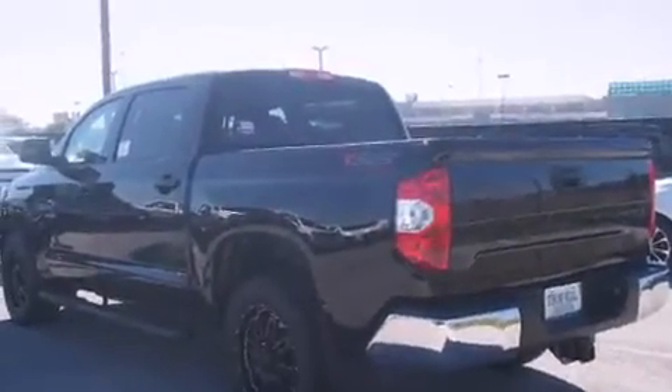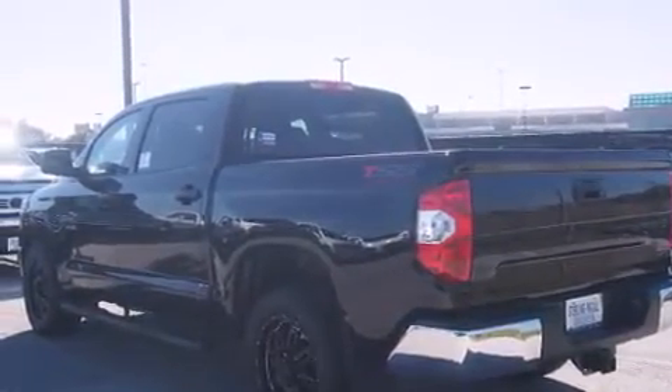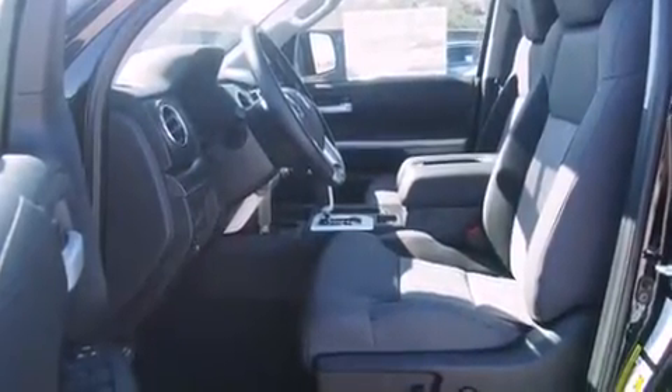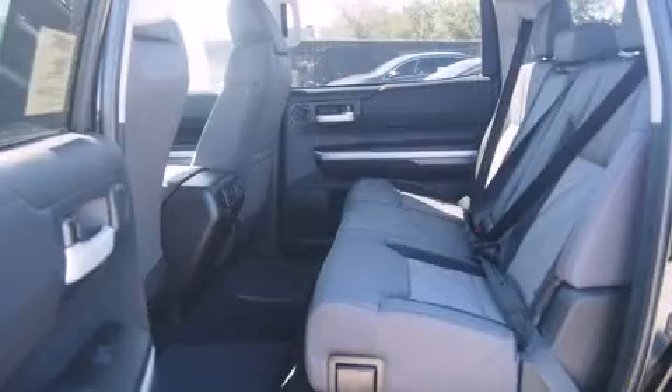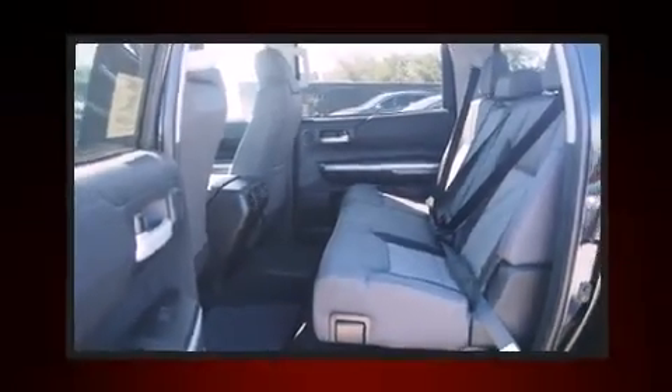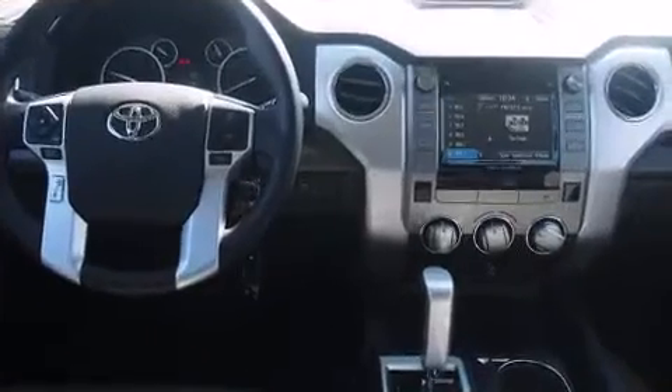Toyota prioritized fit and finish as evidenced by front and rear reading lights, a tachometer, front fog lights, and air conditioning. Audio features include a CD player with MP3 capability and six well-positioned speakers.